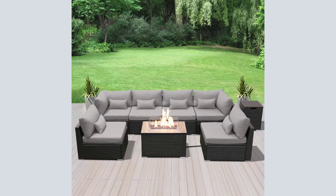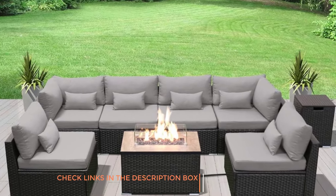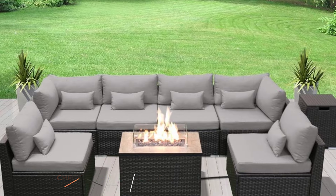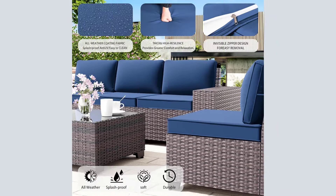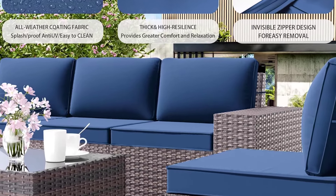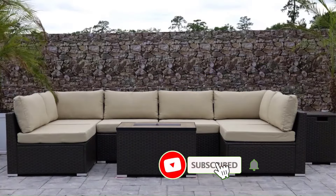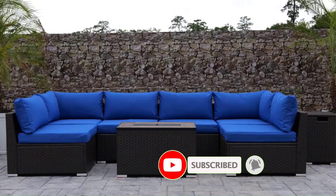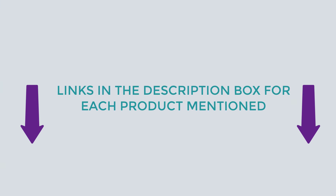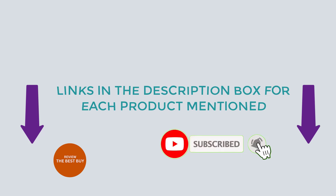There are many products available to choose from for outdoor patio furniture sets, each with various characteristics, benefits, and prices. To help you make a perfect decision, I did comprehensive research, read tons of reviews, and compiled a list of the best outdoor patio furniture sets from dependable brands. After deep research, I found these products very helpful. If you want to know about the price and other information, be sure to check my description. So without any further delay, let's dive into the video.